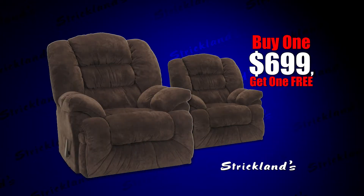Choose from seven different styles in velvets, microfiber, polyester, and genuine leather. We even have a queen and wing back in the selection.